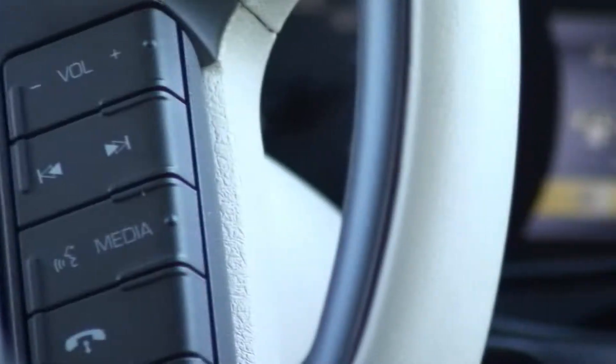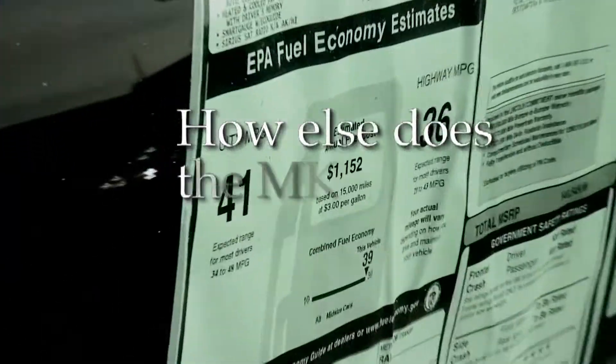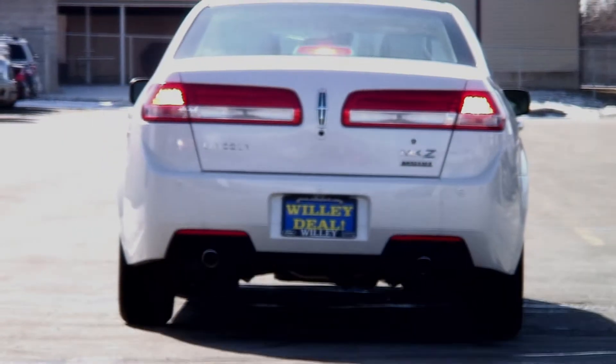The MKZ Hybrid teaches you how to be more fuel efficient. The Smart Gauge with EcoGuide grows up to four apple blossoms. I just recharged the battery using the Regenerative Braking System, which uses the kinetic energy to recharge the battery pack.